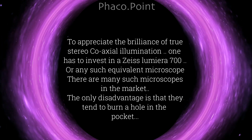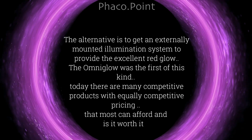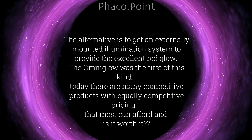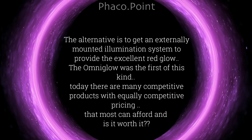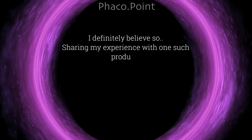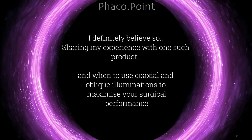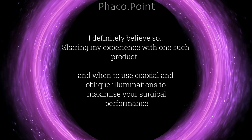There are many such microscopes in the market. The alternative, if you don't have one, is to get an externally mounted illumination system to provide excellent red glow. The Omniglow was the first of its kind. Today there are many competitive products with equally competitive pricing. I definitely believe it is worth it, and let me show you when to use coaxial and oblique illumination to maximize your surgical performance.